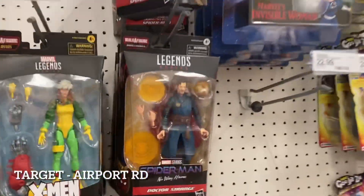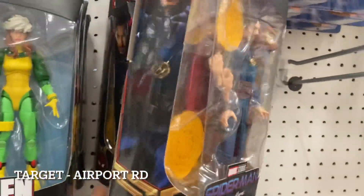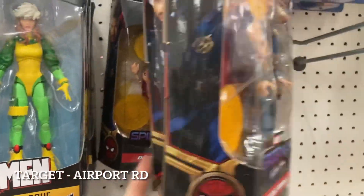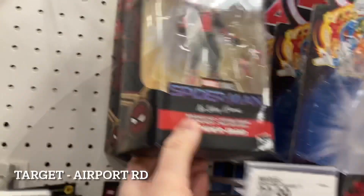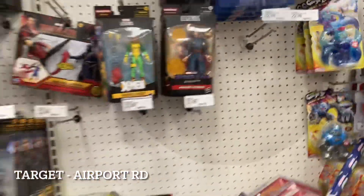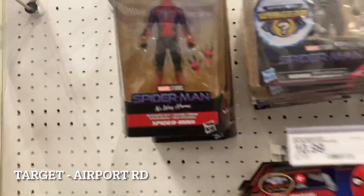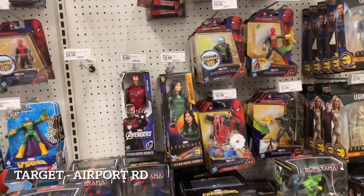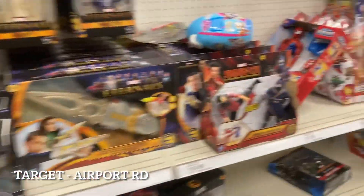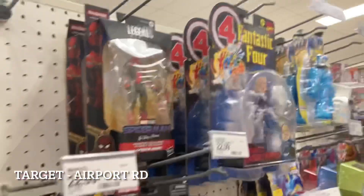Stopping by Legends first, and this is my first time seeing the Spider-Man wave here at a Target. It looks like dedicated cases as usual — we have three Doctor Stranges and two Spider-Mans. Down here maybe we have another Spider-Man. But that seems to be about it. We also have our Eternals sitting here, and a bunch of Rogues and Invisible Women.